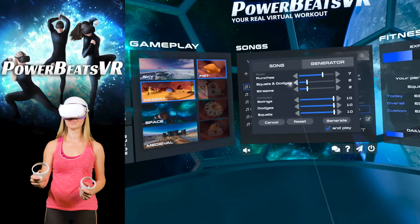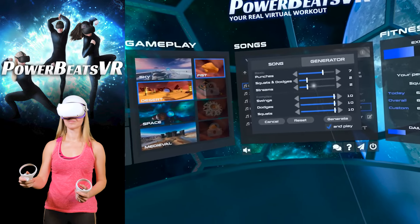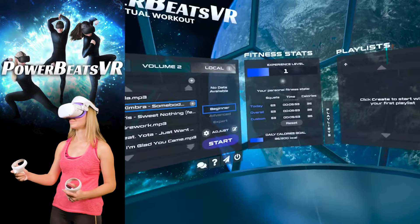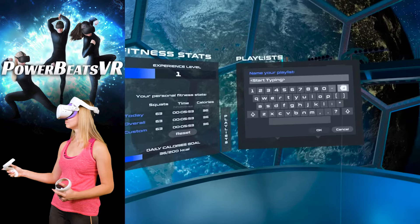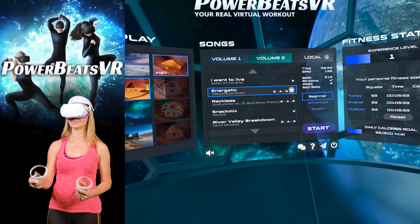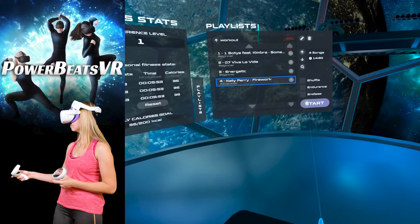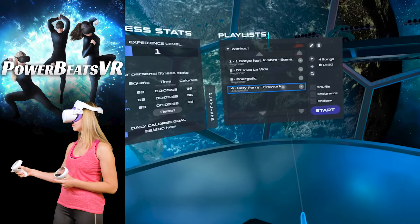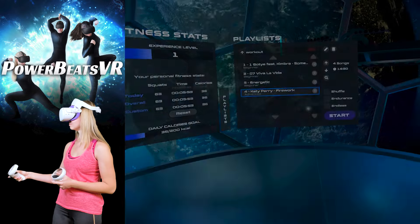The Generator tab is where all the magic of customization happens — you can play around with the number of punches, streams, squats, and other things to make the map exactly how you want it. The final touch is that you can create your own custom playlists with the songs you uploaded and even with the songs that came with the app by default. You can choose to shuffle the songs or play them in a specific order, and it even shows you the total duration of your playlist so you can create custom workouts to your favorite songs. Isn't it amazing?